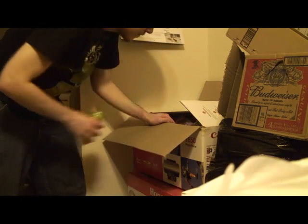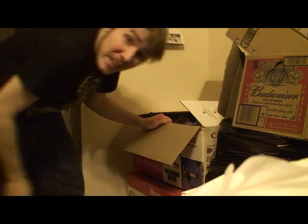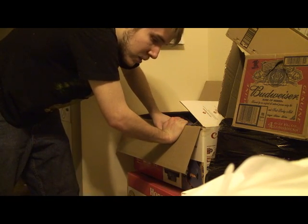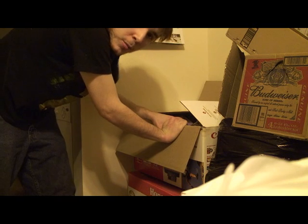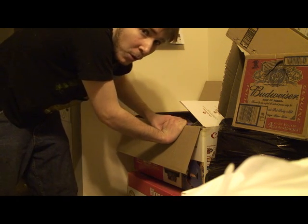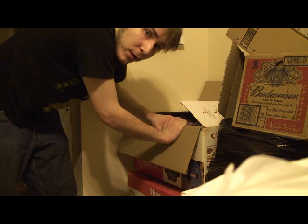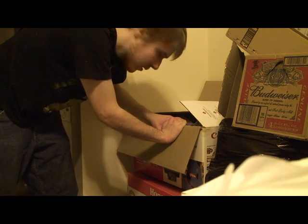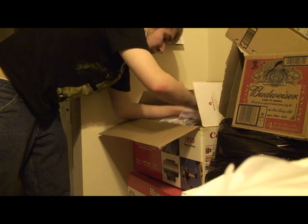Sun Drop — best citrus soda, better than Mountain Dew. Mountain Dew is good, but Sun Drop is much more sour. It's not too sour, but it has more of a bite. The best way I can describe it is liquefied sour gummy worms. My mom's boyfriend gave me this can.